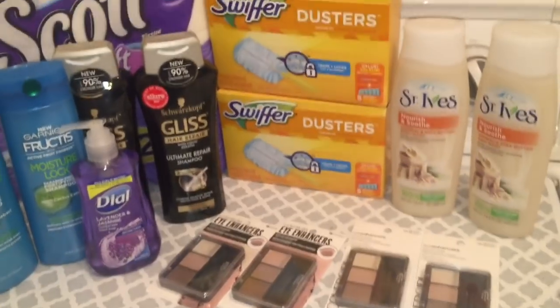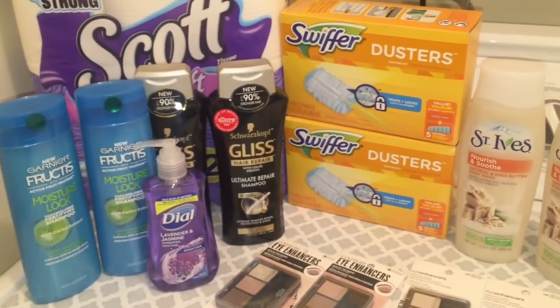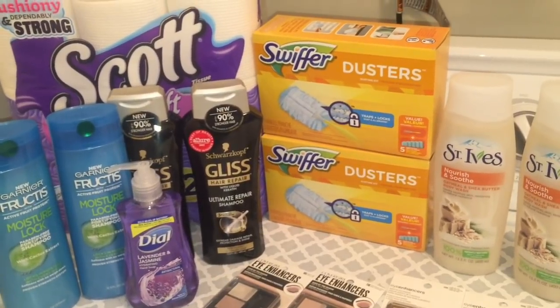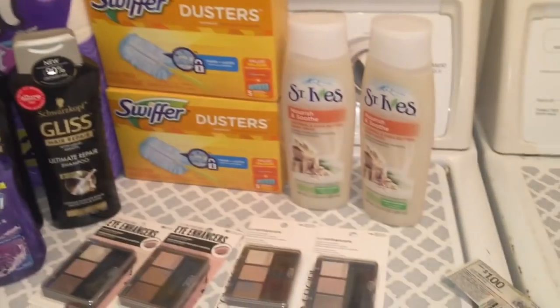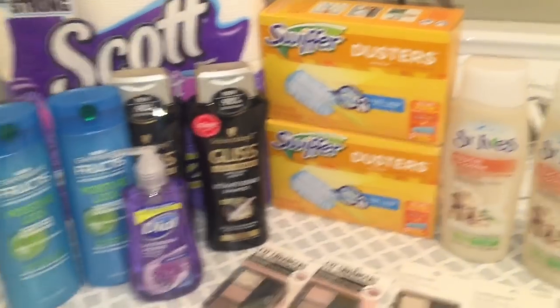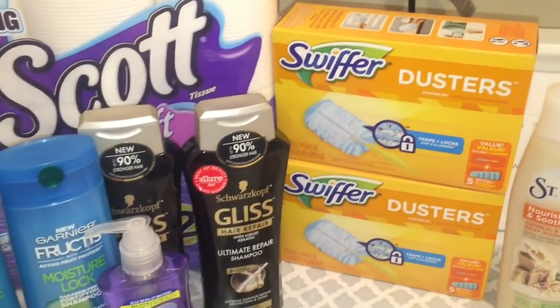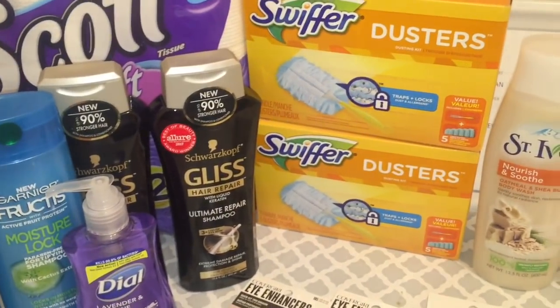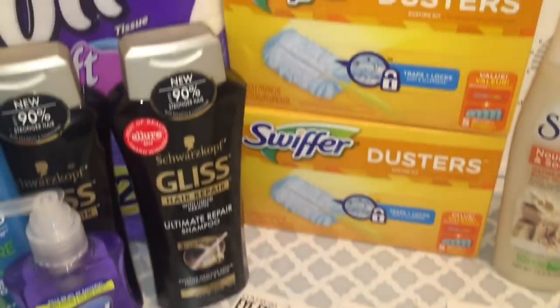Hola, bienvenidos a mi canal. En este video les quiero compartir mi compra que hice hoy en la tienda de Dollar General usando el cupón digital que teníamos hoy. Hoy era el último día para usar ese cupón de dos dólares en diez. Hice cuatro transacciones separadas.